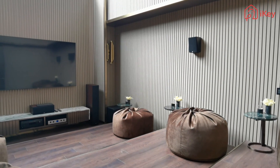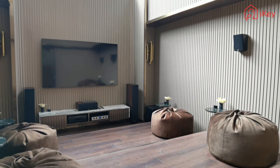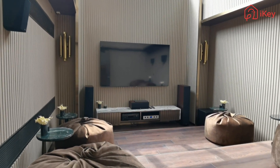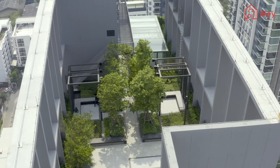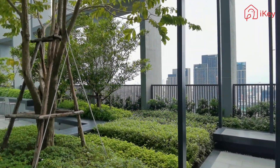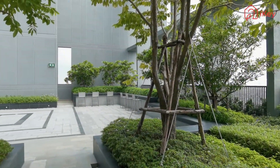The private cinema in the apartment is a major benefit for movie lovers. High-quality movie players, sound systems, and a reasonable space layout bring an excellent movie experience. The sky garden on the top floor is a good place to step away from busy work and seek inner peace.